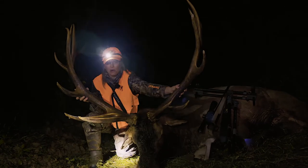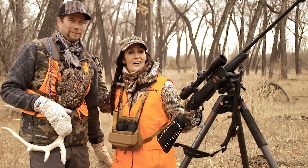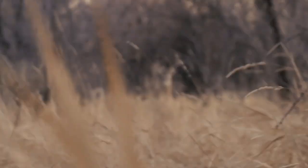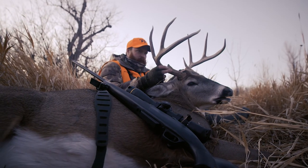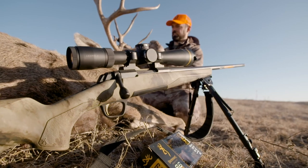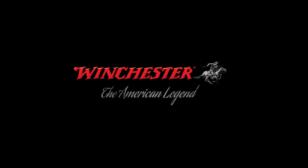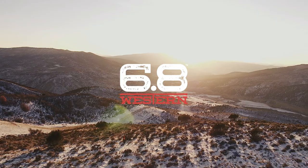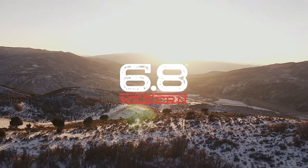Holy cow, what a bull! Look at this old bull. I'm in the 6.8 — hammered. It's like a spin. Wham!